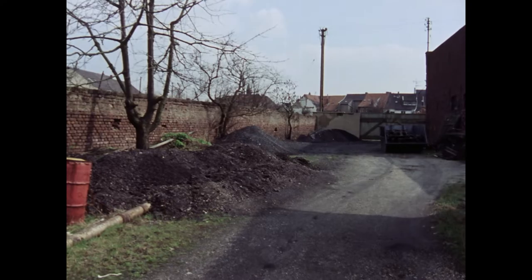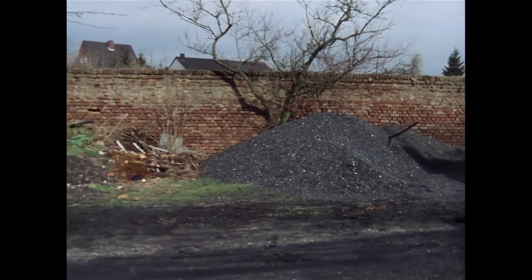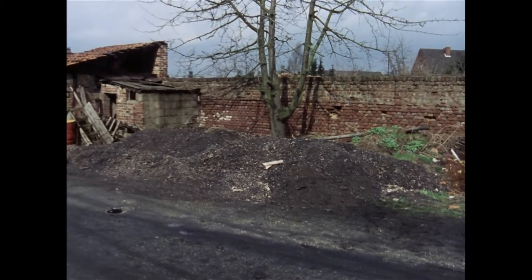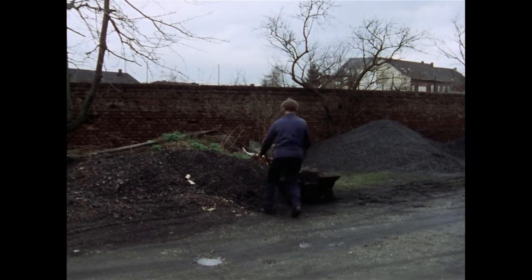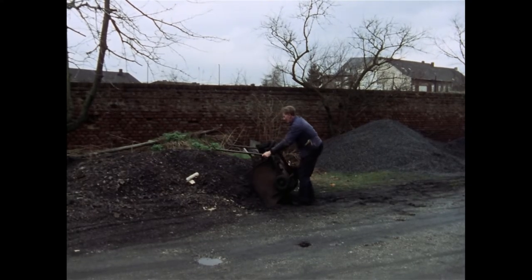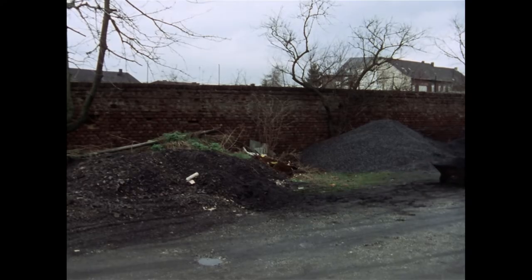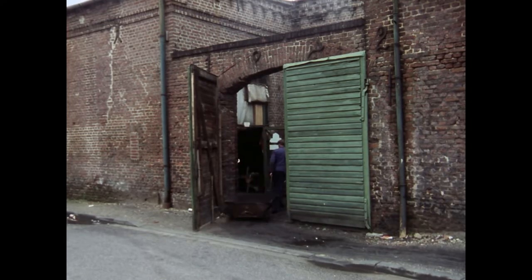Es gibt um 1981 nur noch wenige Betriebe wie die Firma Blanke, die noch eine Dampfmaschine unterhalten. Im Fabrikhof befindet sich ein Lager für die Kohle und für die Kesselasche. Zur Erzeugung der notwendigen Betriebsenergie werden monatlich 30 Tonnen Kohle benötigt. Gerhard Bürgers, gelernter Hof- und Wagenschmied, ist für die Beheizung der Kessel und für die Wartung der Dampfmaschine zuständig. Seine tägliche Arbeitszeit fängt bereits vor dem eigentlichen Schichtbeginn in der Fabrik an, da er die Dampfkessel auf die notwendige Betriebstemperatur anheizen muss.